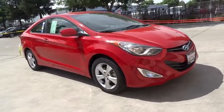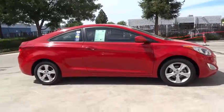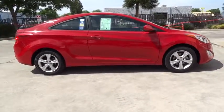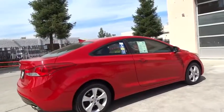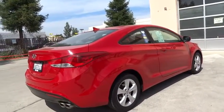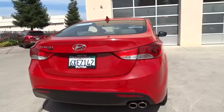The 2013 Hyundai Elantra. The Elantra boasts the most interior room in its class and gets an exceptional 35 mpg. With its luxurious standard features, the Elantra is an easy choice. This vehicle has less than 100,000 miles. Here are some of this vehicle's great options.